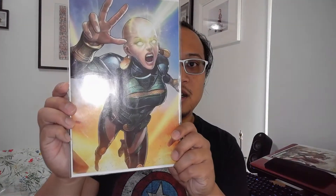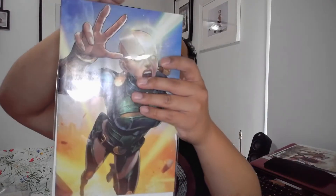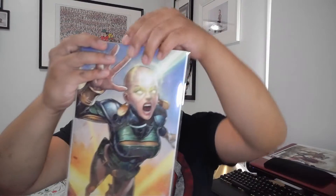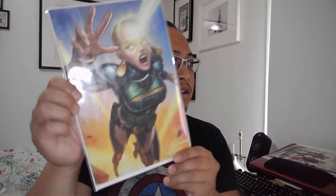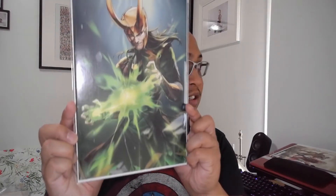I also found X23 issue 5 — another Battle Lines cover with art by Yun Li. And Avengers 9, legacy 699, also part of the Battle Lines cover run. Low key great finds.